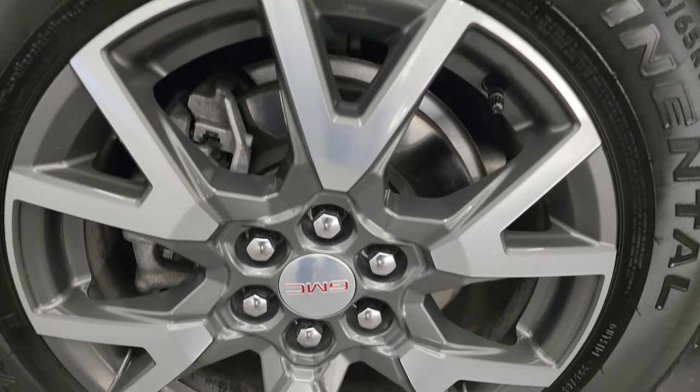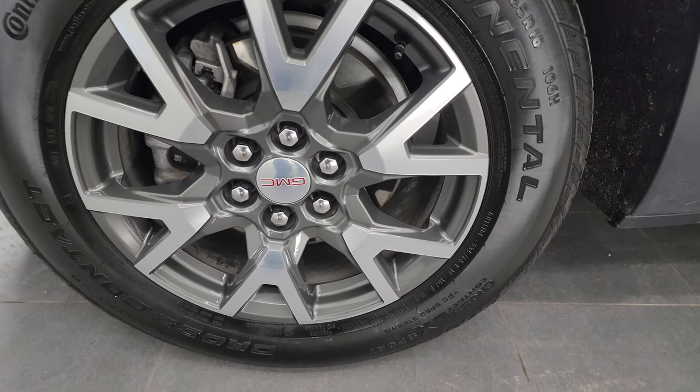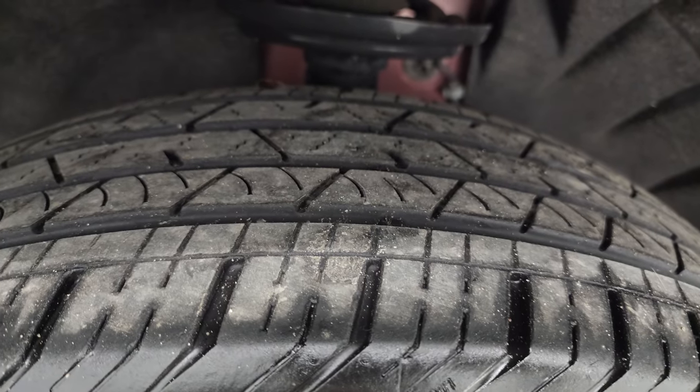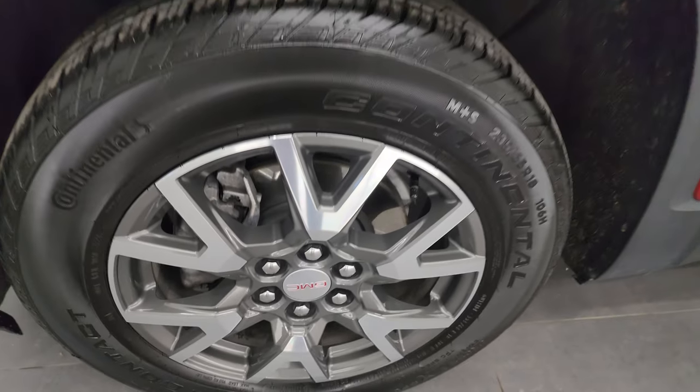This one comes with 18-inch painted and polished aluminum wheels and it has Continental cross-contact tires. These are 235/65R18s, and in the front they have right around half the tread left on them. Front brakes look really good.